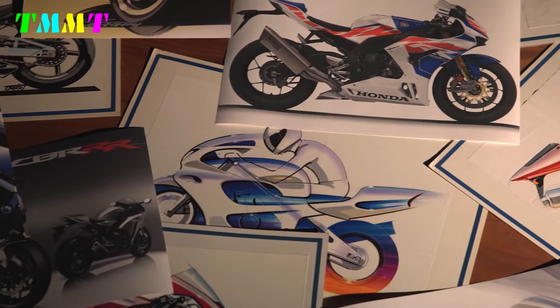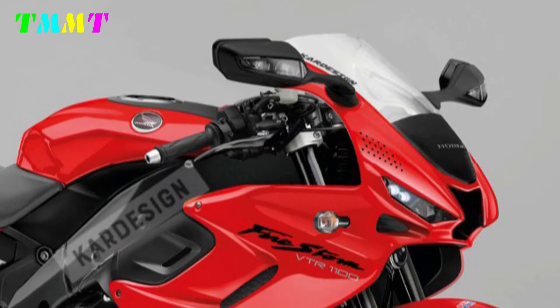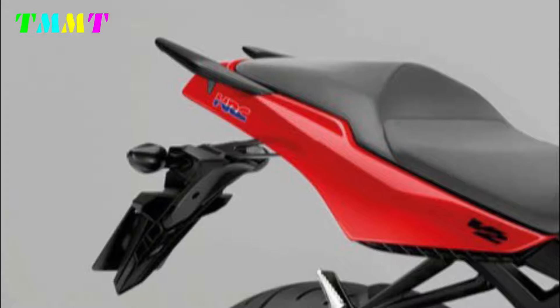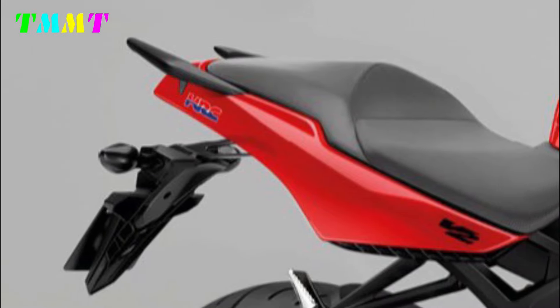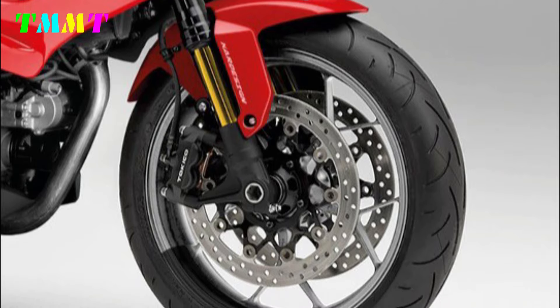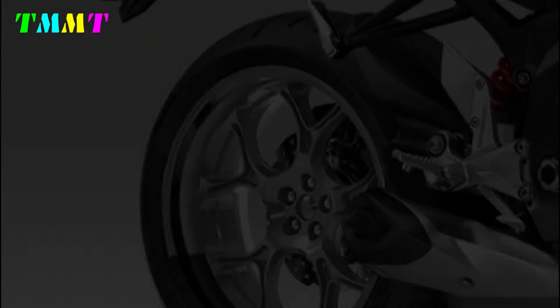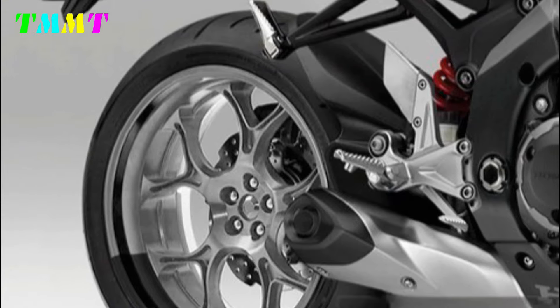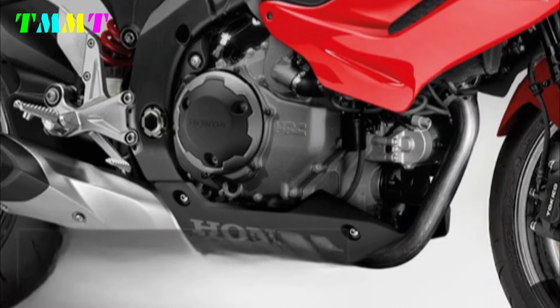Looking at the front end of the bike, with its aggressive design and sharp aerodynamic lines, the Honda VTR-1T100-2025 exudes an aura of power and speed. The dual headlights with LED technology not only provide optimal illumination but also add a futuristic feel. The dominant red colour with black and silver accents gives an elegant yet fierce impression.